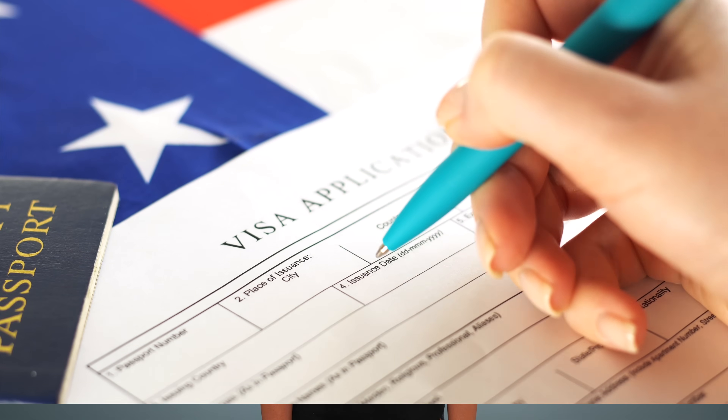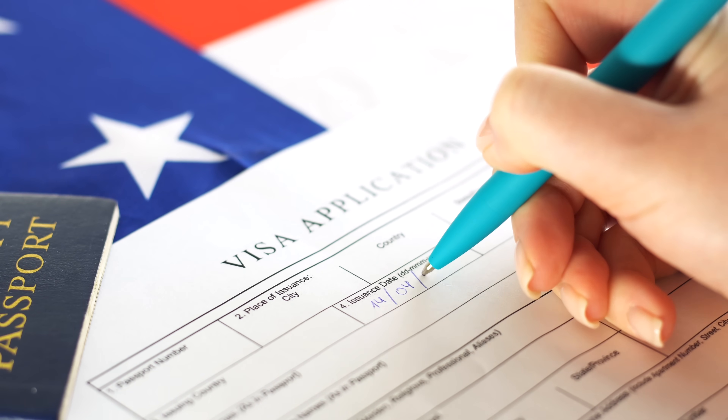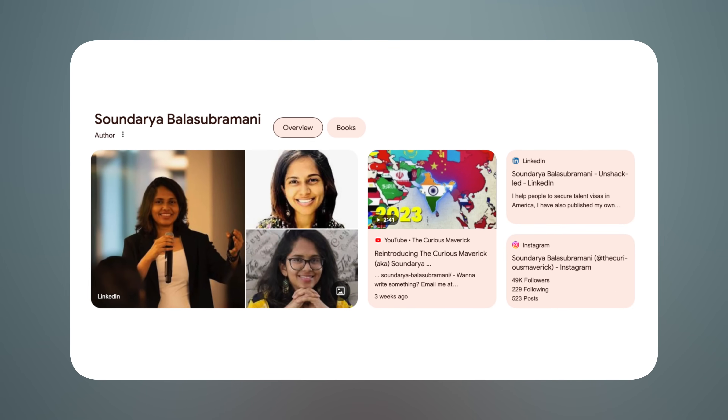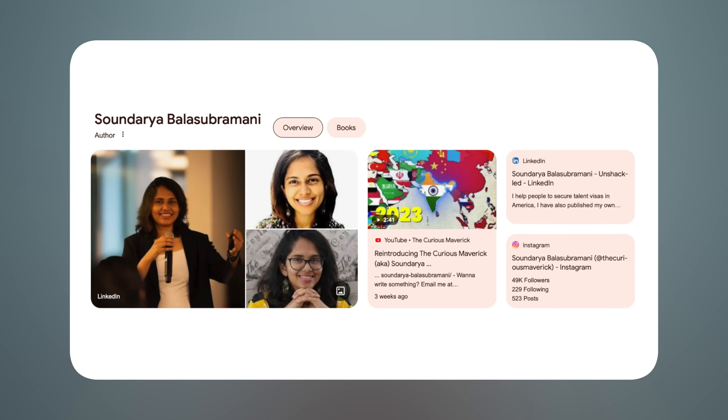Getting a visa to work or study in the U.S. can be a really confusing process. I recently sat down with entrepreneur and author Soundarya Balasubramani, who's gotten no less than six visas to work and study in the U.S. She shared some valuable information about getting a talent visa to the U.S. Soundarya can make clear for you the best visa to get and how to get it.